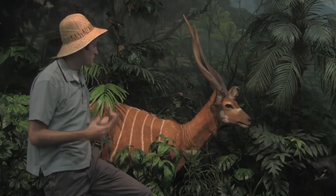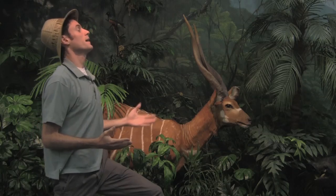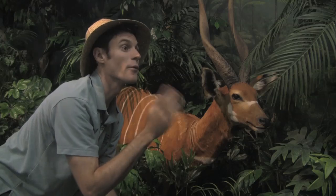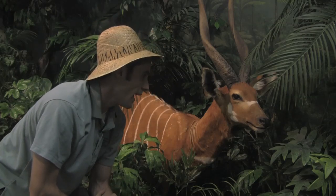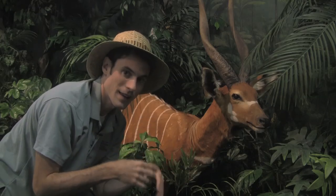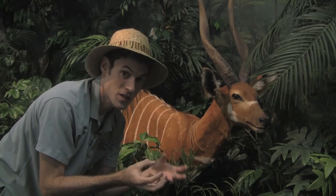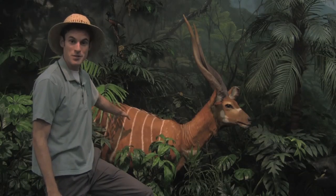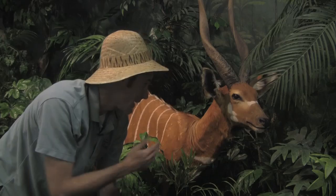To stop that from happening, the bongo tilts its head back so that the horns lie against its back, and so it runs that way with its head lifted. That causes the skin to be rubbed a little bit because the horns rub the fur and they create these bare patches of skin. So the older a bongo is, the larger those patches of bare skin are going to be. And that's the bongo.